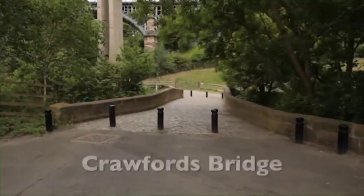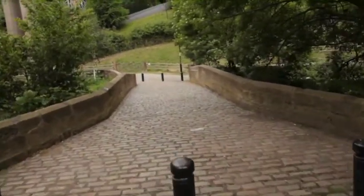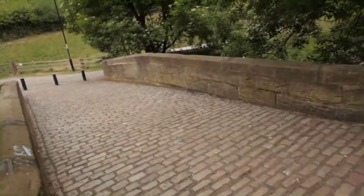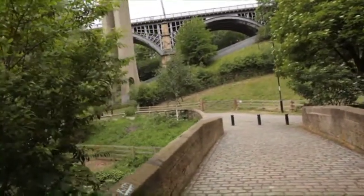This quaint little bridge is called Crawford's Bridge and is the oldest of the surviving bridges to cross the lower Ouseburn, dating back to the early to mid 18th century. It was named after Thomas Crawford, a former pitman and publican whose Lorraine Arms once stood at the north end of the bridge.